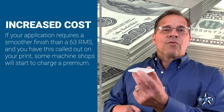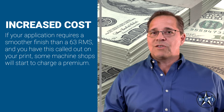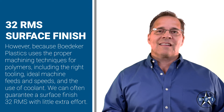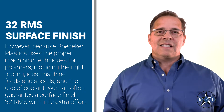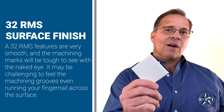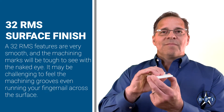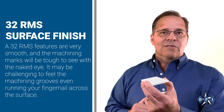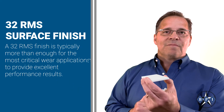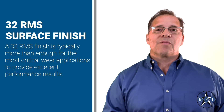If your application requires a smoother finish than 63 and you have this called out on your print, some machine shops will start to charge a premium. However, because Baedeker Plastics uses the proper machining techniques for polymers, including the right tooling, ideal machine feeds and speeds, and the use of coolant, we can often guarantee a surface finish of 32 RMS with little extra effort. A 32 RMS finish is very smooth and the machining marks will be tough to see with the naked eye. It may even be challenging to feel the machining grooves when you run your fingernail across the surface. A 32 RMS finish is typically more than enough for the most critical wear applications to provide excellent performance results.